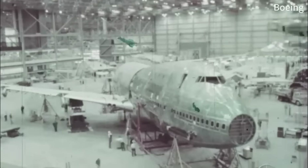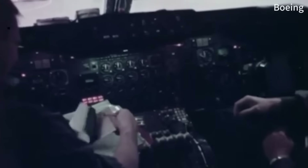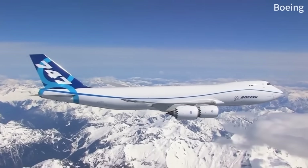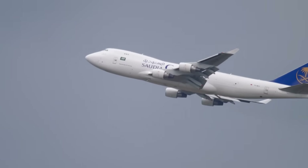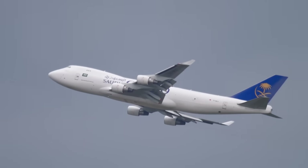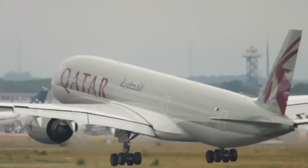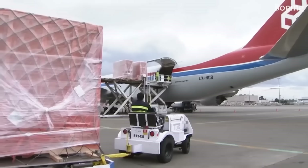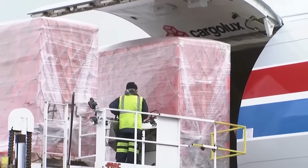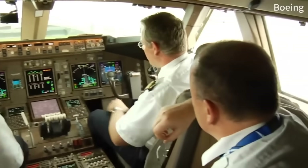This wasn't just Boeing's assumption — it was industry-wide thinking that shaped aircraft development globally. Boeing and Pan Am's Juan Trippe specifically envisioned the 747 as a cargo plane for this supersonic era, and this assumption drove every design decision. That elevated cockpit wasn't an aesthetic choice; it was pure engineering necessity. Boeing positioned the pilot controls above the main cargo hold so that when the massive nose door swung open for cargo loading, it wouldn't interfere with flight operations.